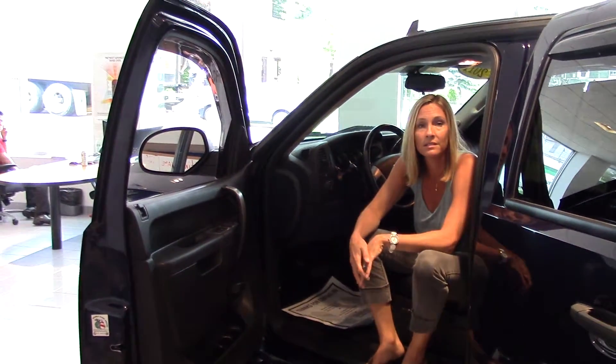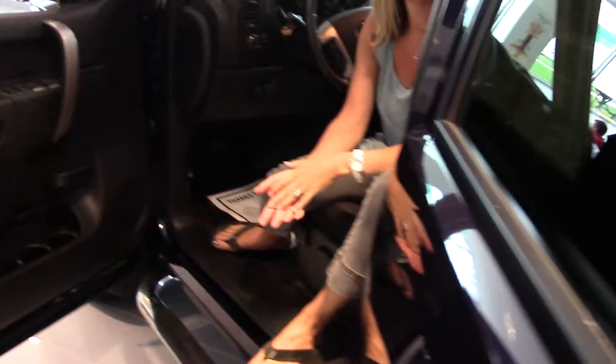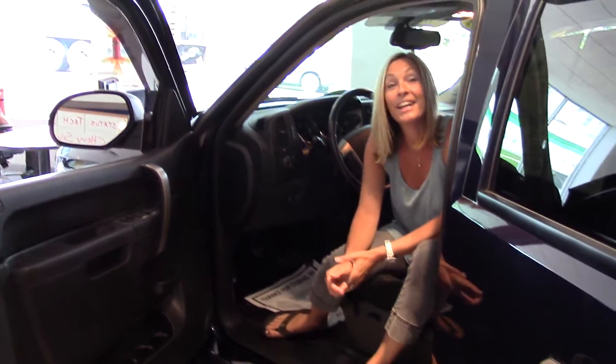Power locks, tons of room inside — plenty of passenger space, big cargo cab in the back. It's GM certified with 24/7 roadside assistance, and it's a very cool color, like a shimmery blue.